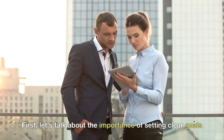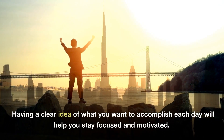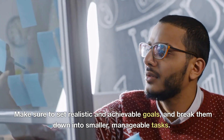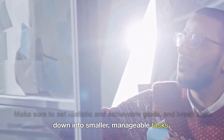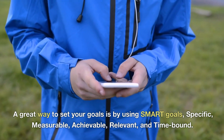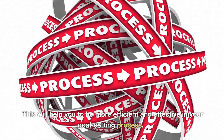First, let's talk about the importance of setting clear goals. Having a clear idea of what you want to accomplish each day will help you stay focused and motivated. Make sure to set realistic and achievable goals and break them down into smaller, manageable tasks. A great way to set your goals is by using SMART goals — specific, measurable, achievable, relevant, and time-bound. This will help you to be more efficient and effective in your goal-setting process.